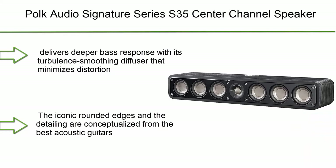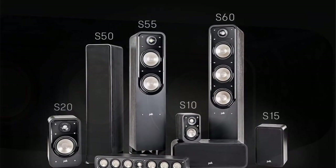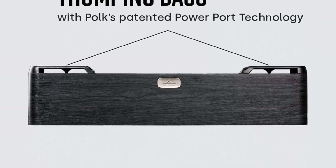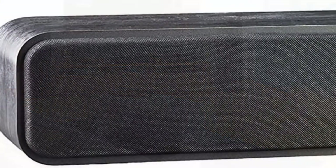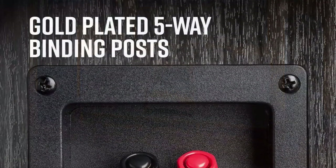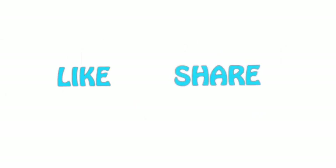Number 1: Polk Audio Signature Series S35 Center Channel Speaker — the same outstanding features: six drivers, Power Port technology, Dynamic Balance Acoustic Array, and a 1-inch Terylene tweeter dome for cinematic home audio. If you like this video, please hit the like button below, share with your friends, and be sure to subscribe.